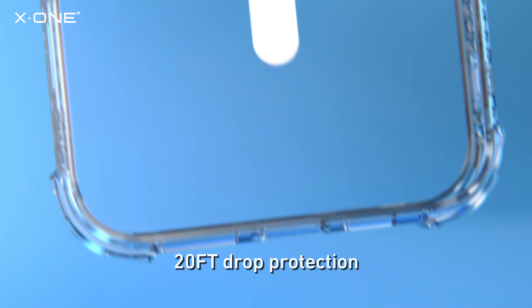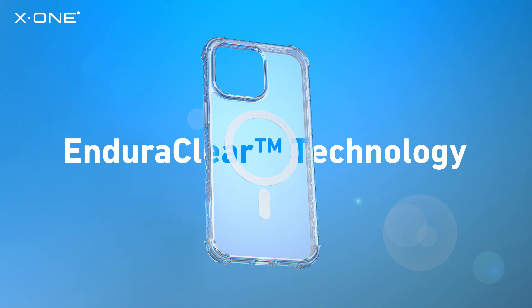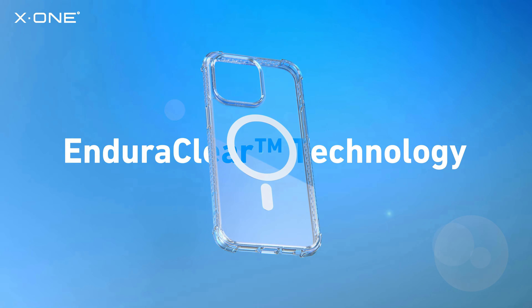But that's not all. It offers an impressive 20 feet drop protection. EnduraClear Technology by X1.